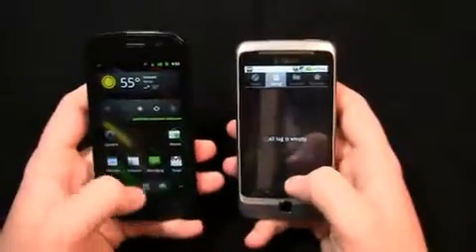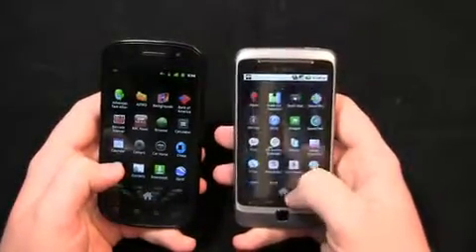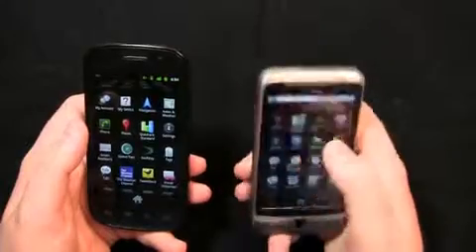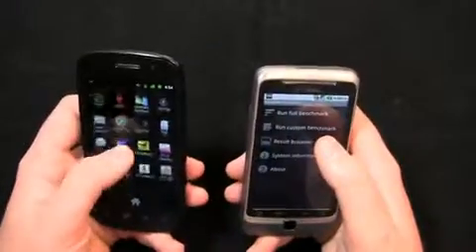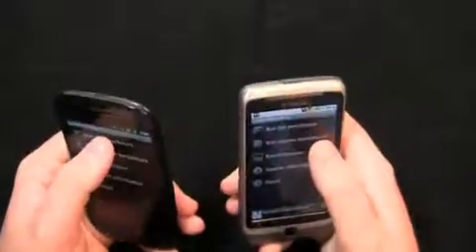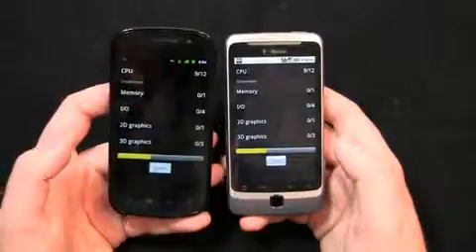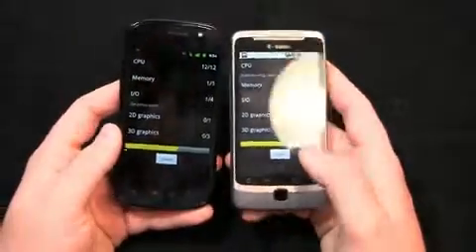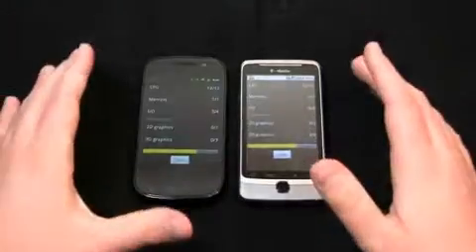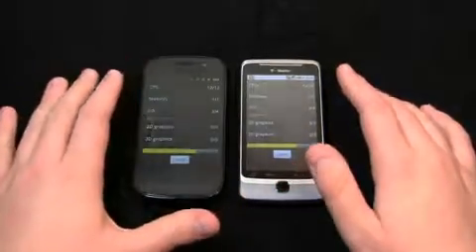Let's take a look at Quadrant Standard for both devices — it's the ultimate benchmark test. I should warn you: for whatever reason, Quadrant Standard hasn't been running well on the Nexus S. I don't know if it's a compatibility issue with Android 2.3 or what, but it hasn't been working well in my testing. We may have to restart it again on the Nexus S.